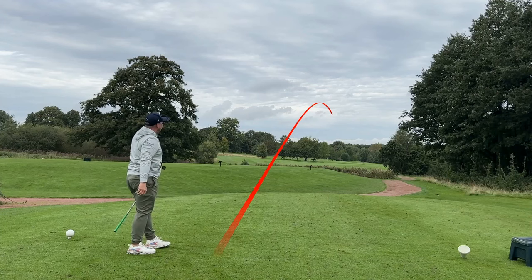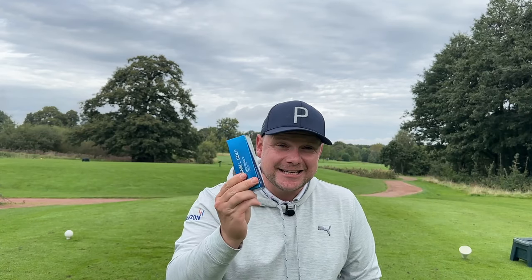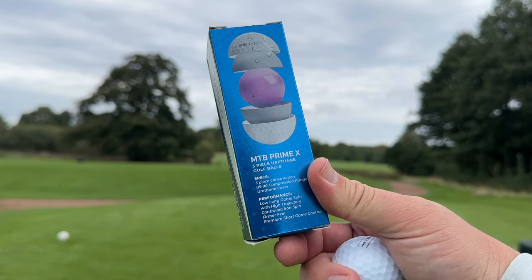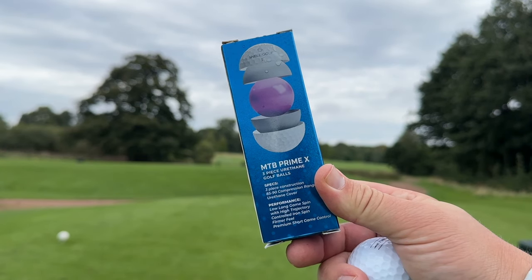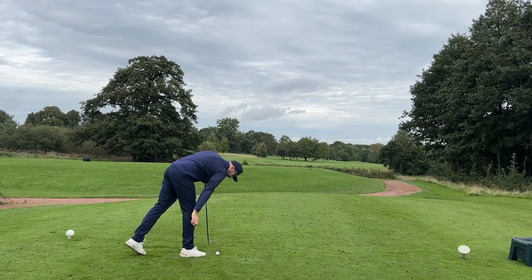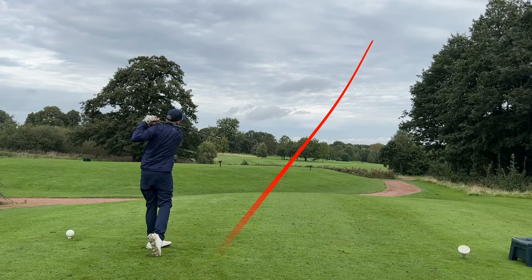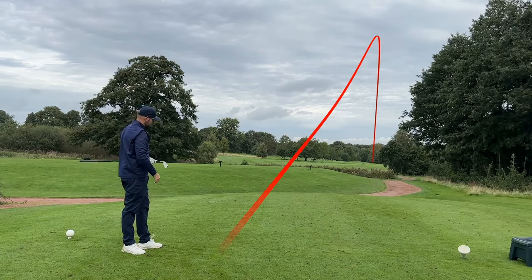Straight away a lovely low ball flight. One thing I love about a urethane cover is you can start to pick your trajectory just that little bit more. The Snell MTB Prime X is a three-piece ball designed to have low long-game spin, high trajectory, controlled iron spin, a slightly firmer feel, and premium short-game control. Really shows the versatility difference — I hit a lovely low shot while Chris has hit it really, really high.